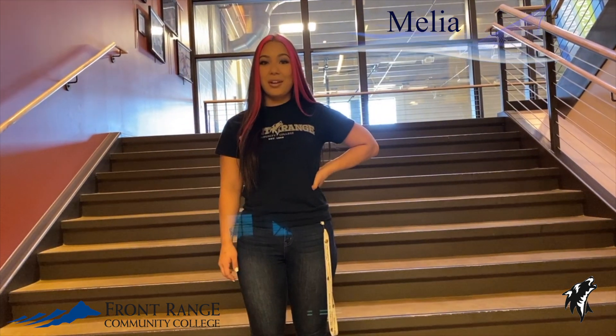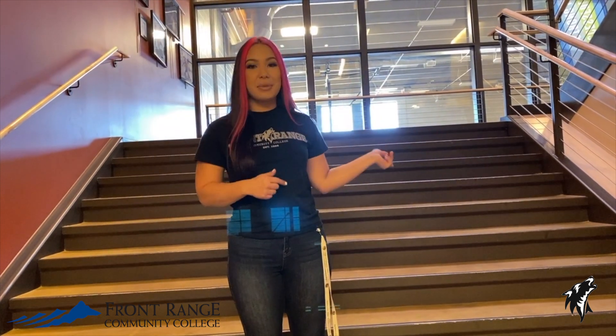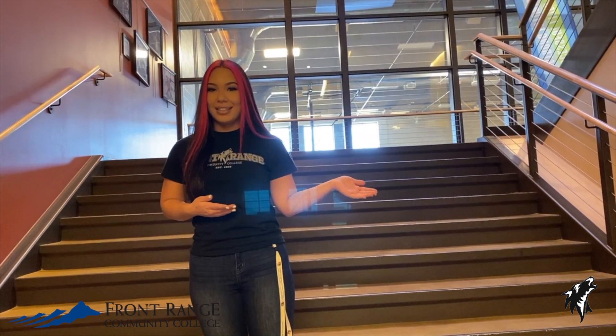Hello, my name is Malia and we are here at Front Range Westminster campus. Coming downstairs from the Student Hub area, we have the B level. So let's take a tour.